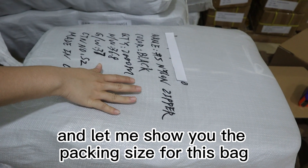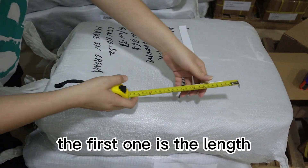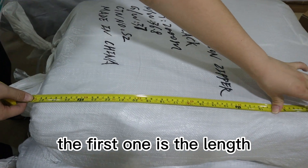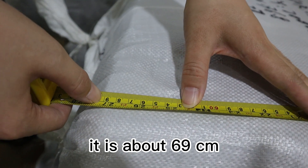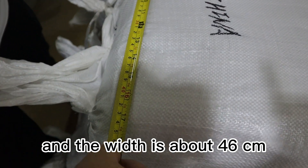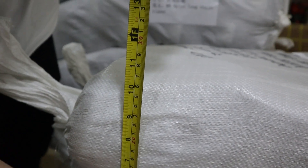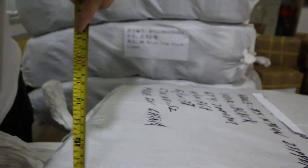Let me show you the packing size for this bag. The length is about 69 cm, the width is about 146 cm, and the height is about 26 cm.